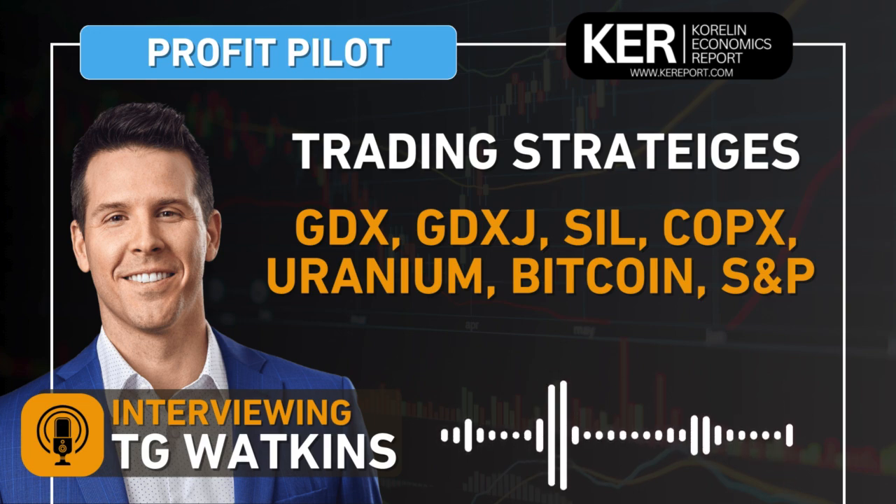GDX has finally just broke just above recent highs — or actually those most important highs, I think back in 2020. It's been an interesting pattern where we know how well GDX and the miners have done, but now people are saying it's lagging gold. I'm curious on the chart pattern here, TG. How important is GDX's action? Where do you see it going? How would you trade it?